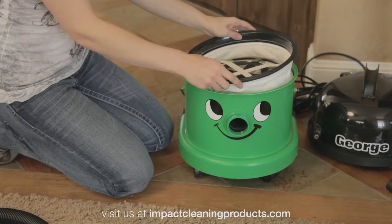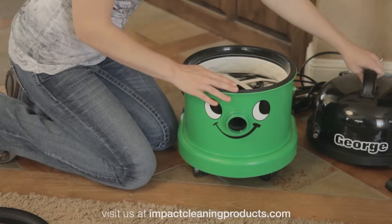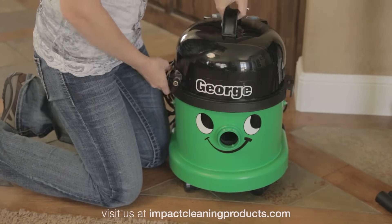It's really easy to clean too. Dump it out, rinse, and you're done. Put your bag and filter back and you're ready to do dry vacuuming.